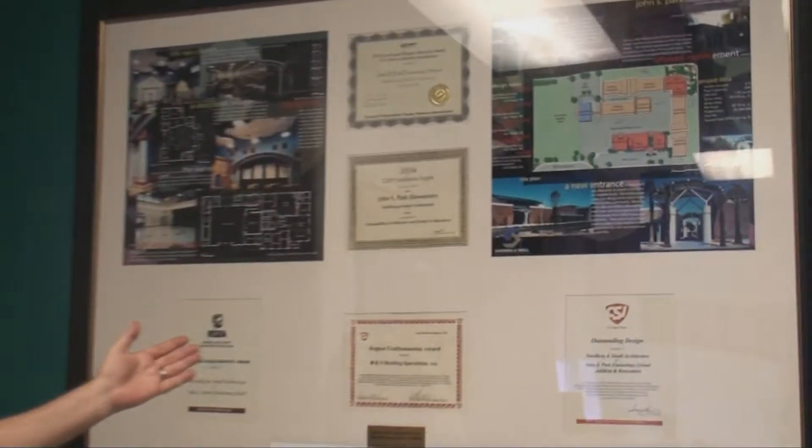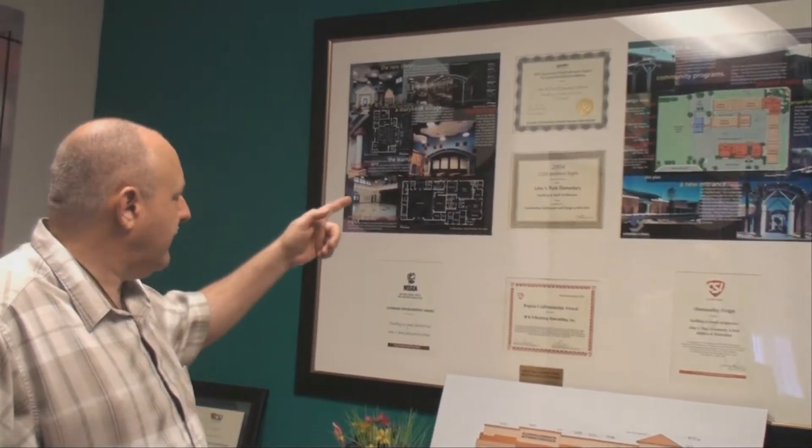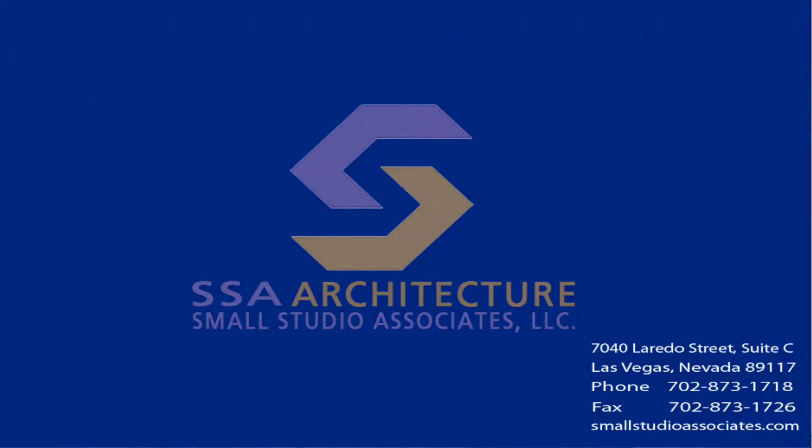Turning around behind me, we have John S. Park Elementary School, which we won numerous awards on. There were actually more awards than are shown here on this presentation frame. We created this frame to give to the school district after we won five awards. When we won more awards, the framer said it cost the same money to take it apart and add more as to build a new one. So we kept the one with only five awards and made a new one for the school district. It hung over there for many years until they moved, and now I've got mine. I think this was around 2004.